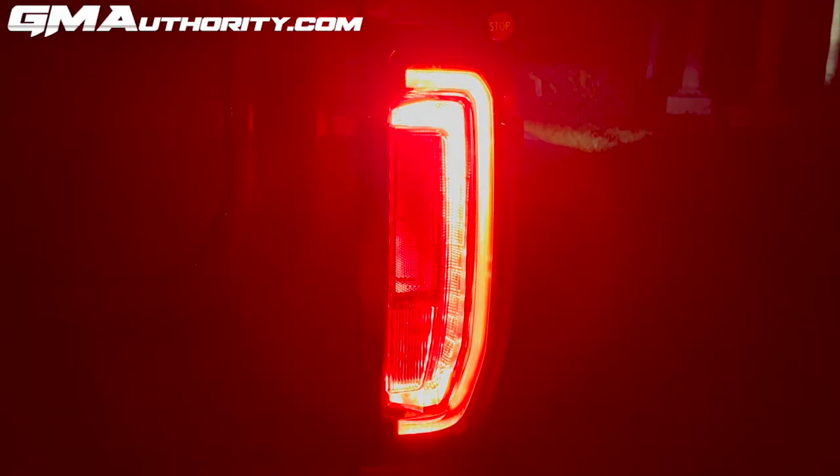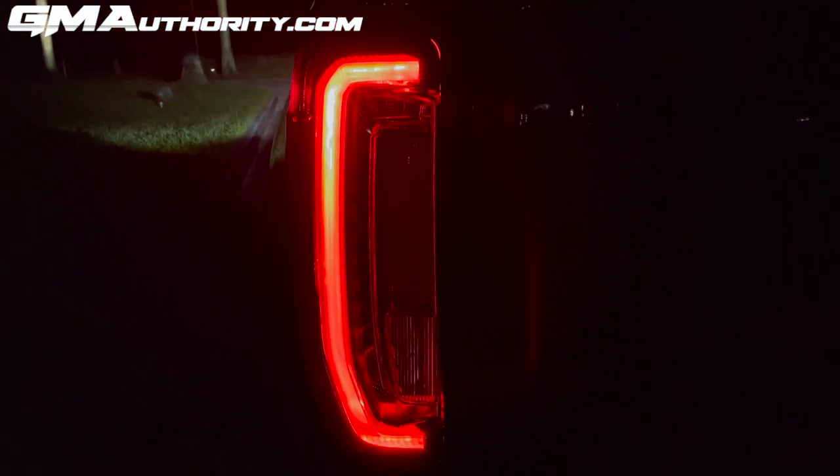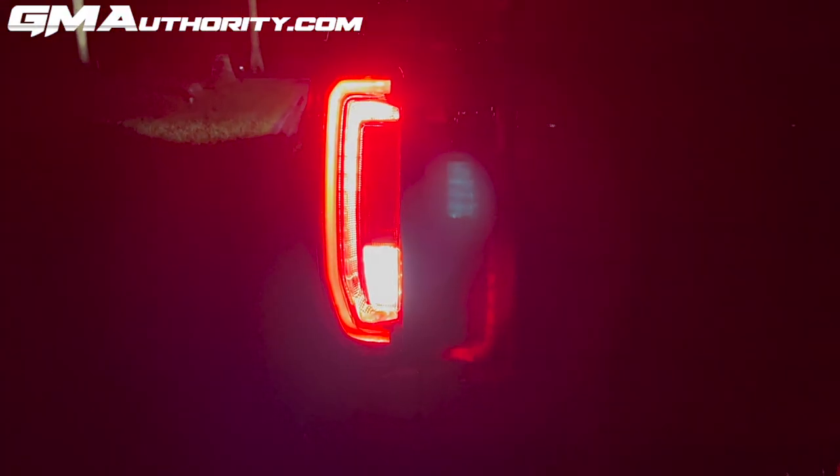Inside there's also the turn signal — it uses the same lamp and indicator as the brake lights. Here it is on the passenger side and on the driver side. There is also a reflector here — that's an NHTSA requirement. Rounding out the bottom end of the tail lamp cluster is the reverse lamp indicator: it is quite bright and a white light.